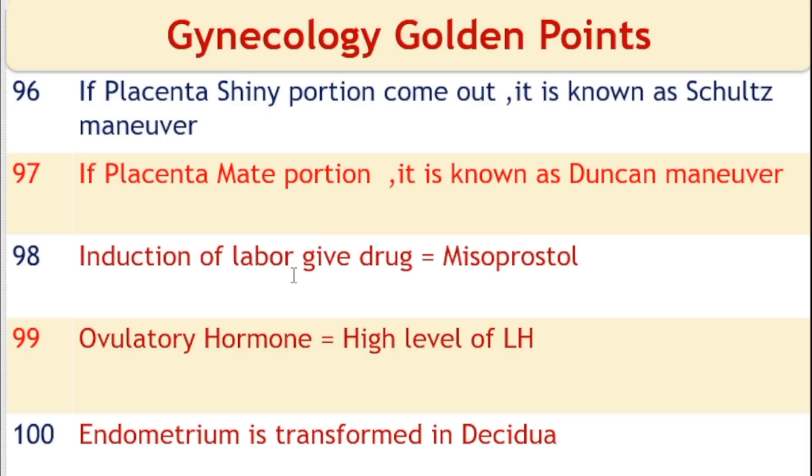For induction of labor, misoprostol is given. The ovulatory hormone is the luteinizing hormone (LH). When the LH level is high, ovulation occurs. Endometrium is transformed into the decidua during pregnancy.